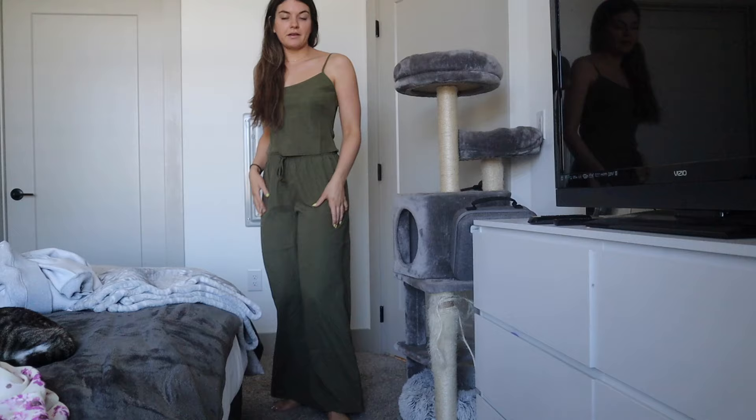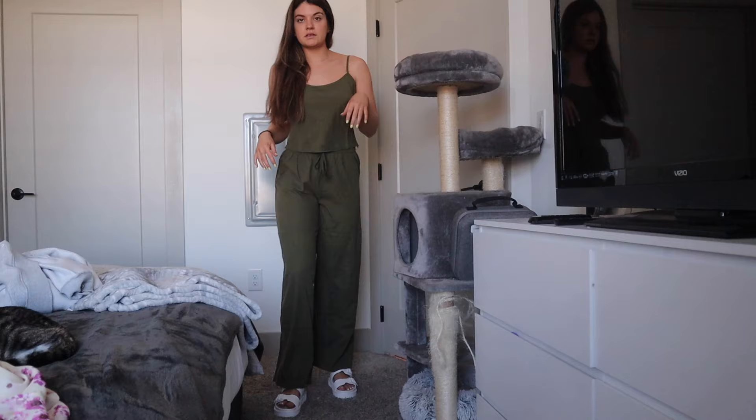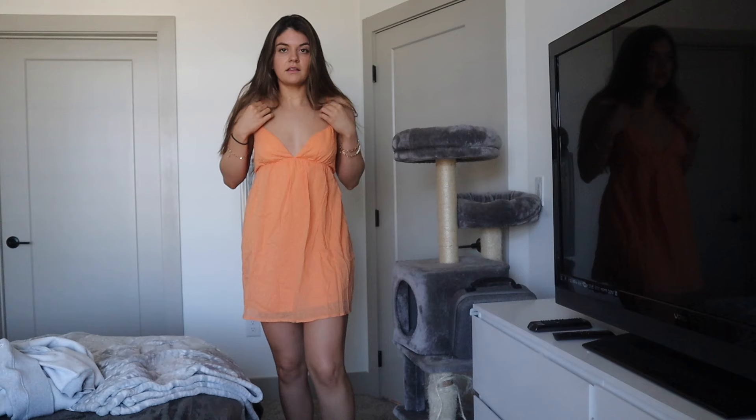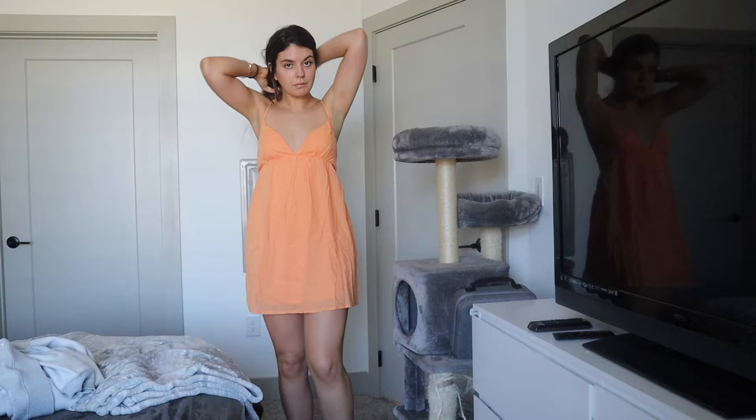Next is the khaki matching set. Here's the top — it feels so nice and comfortable. Here is the full outfit together; the pants are so loose and casual. Here it is with those sandals. I think this will be really cute with tennis shoes as well — elevated but very comfy looking. I'm obsessed with this and the length is perfect for me. They're really stretchy.